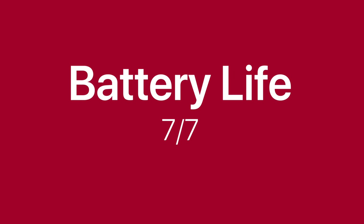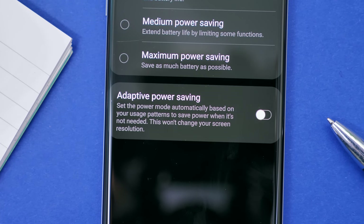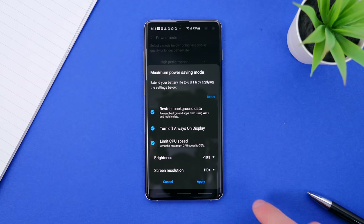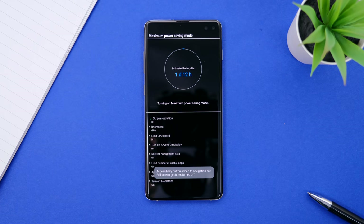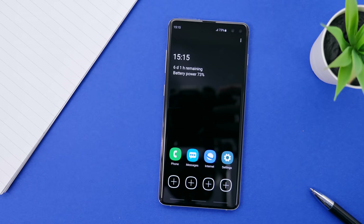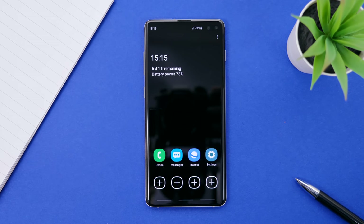The battery life has been amazing for me — it can easily last me for a full day of use, even when I'm traveling. The S10 also has this adaptive power saving mode which limits background usage of certain apps based on how you use them, and you can also manually toggle an ultra power saving mode where the UI is black entirely and you can only use a few essential apps — the battery can last for a few days or even weeks doing this. With fast wireless charging and fast wired charging, that 4,100 mAh battery charges up really, really fast. Overall, this phone has given me the best battery life of any phone I've used.